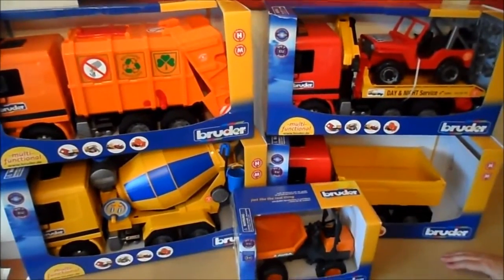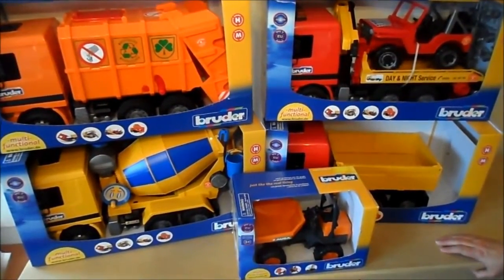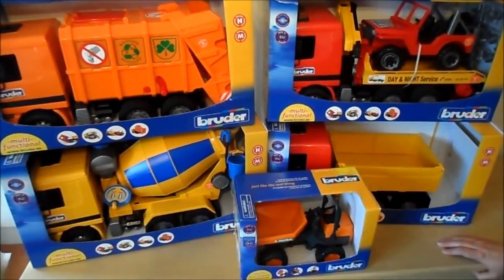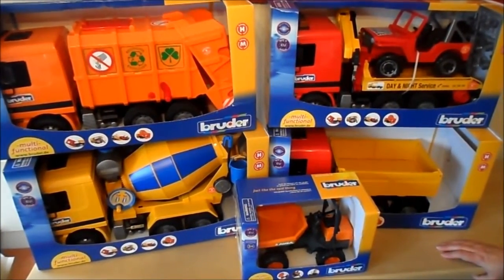As you can see, five exceptional German quality made Bruder toys that any child would love to play with, and I'm sure some adults would enjoy playing with the children with them as well. Thanks for watching, and if you like, please subscribe.